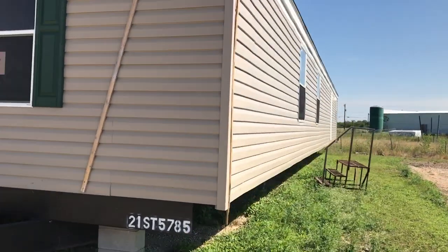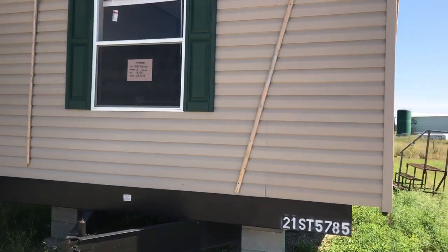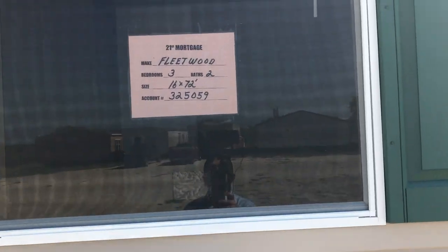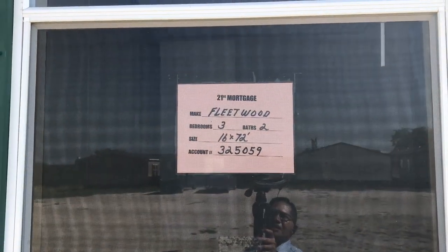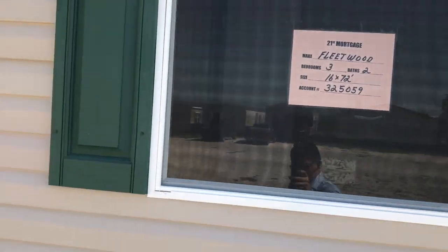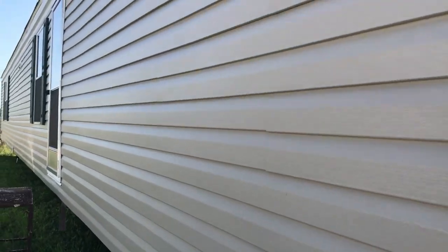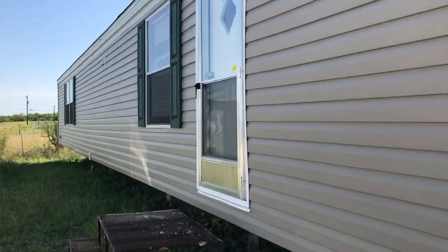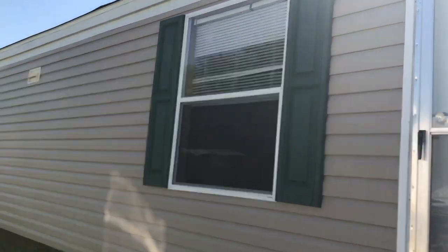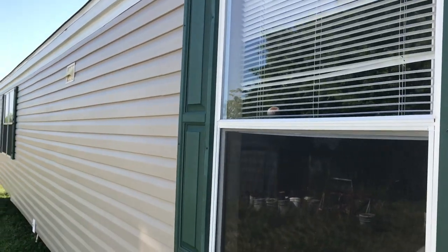Like I said, this is at one of our Repo lots. The people that own it is 21st Mortgage. This is a Fleetwood 3-bedroom, 2-bath, 16x72, and the ID number is 325-059. You can look it up at 21strepos.com — that's 2-1-S-T-R-E-P-O-S — type in that ID number and you can see all the details on it.